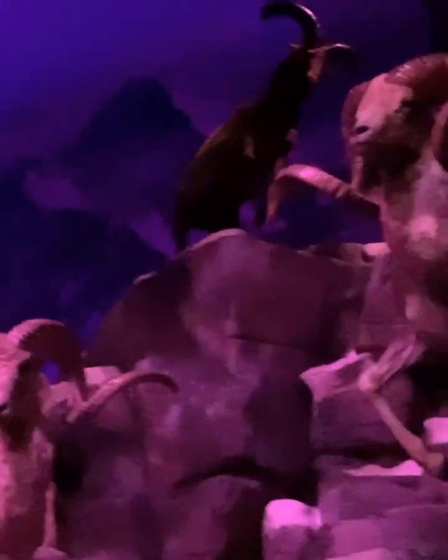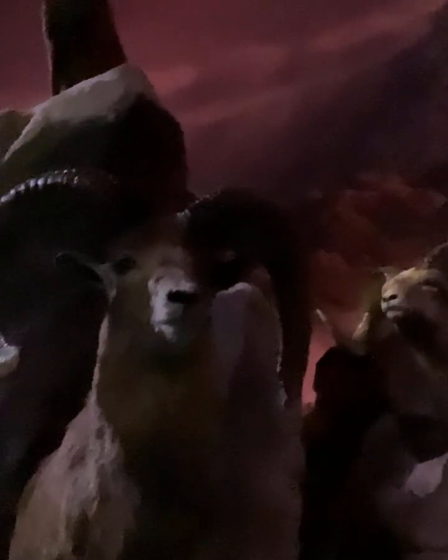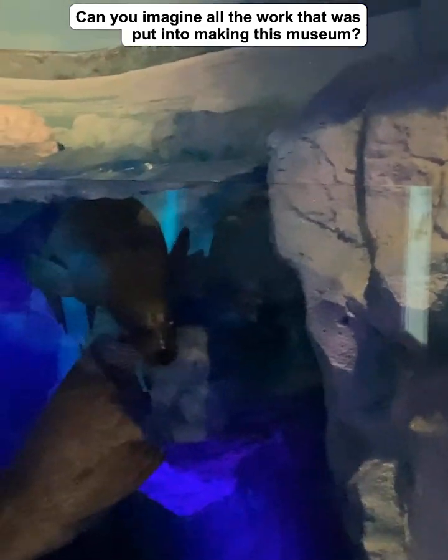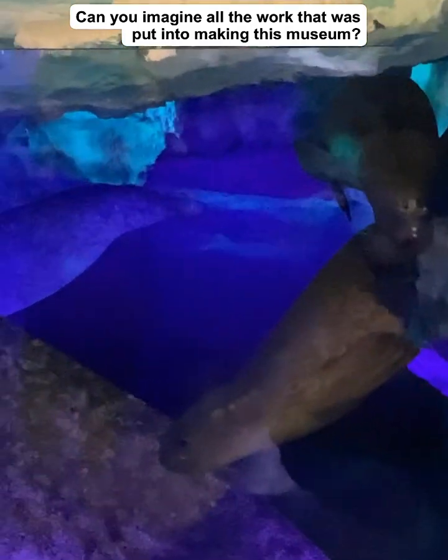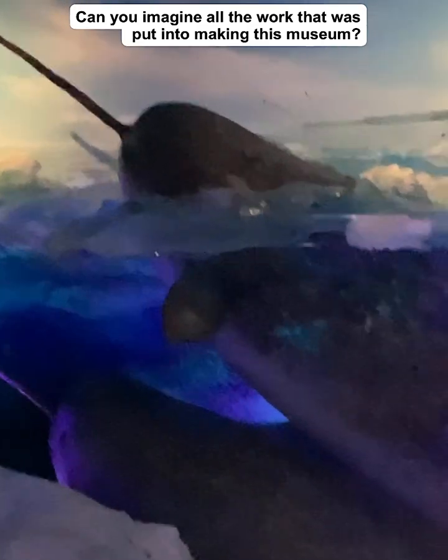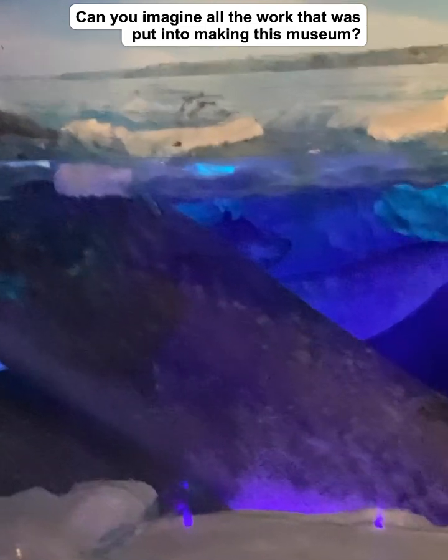Look at this — this is a really cool area. I like it. The icicles, or whatever you want to call them — I call them icicles. This is part of the cave that's in this museum. Now look how big they are. These are little ones, but look at this — oh my gosh, they're huge. Have y'all ever seen any before?